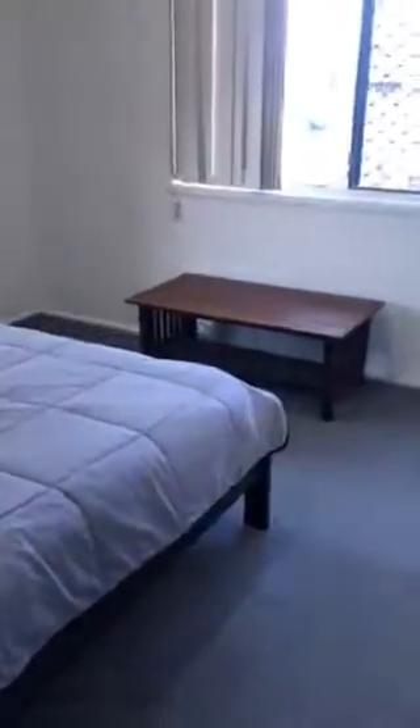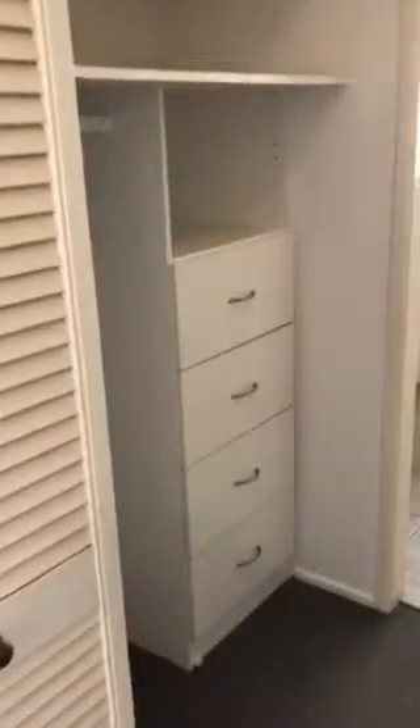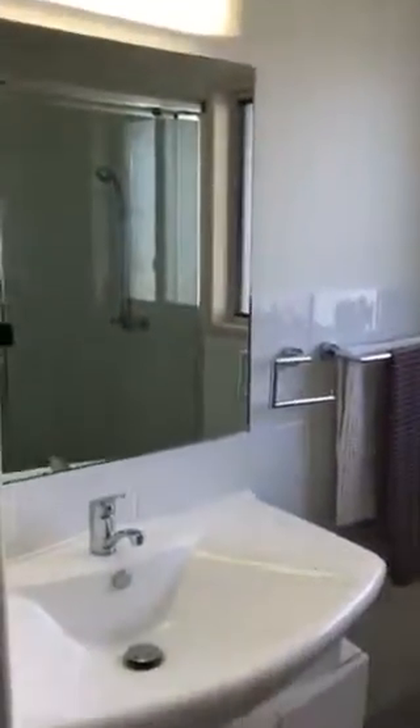Last but not least, the main bedroom — you can see you've got either a queen or a double bed here, your side tables, and another table. You've got a fantastic walk-in robe with plenty of shelving space, hanging space, and drawer space as well. And of course, you've got your ensuite with your shower, your toilet tucked away to the side, and your single basin sink.